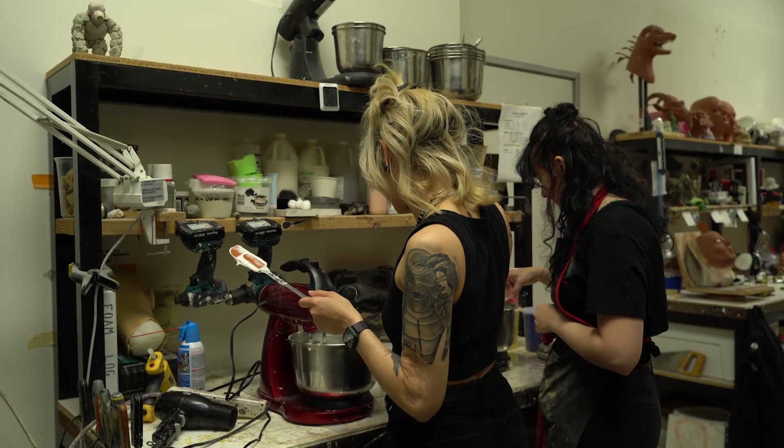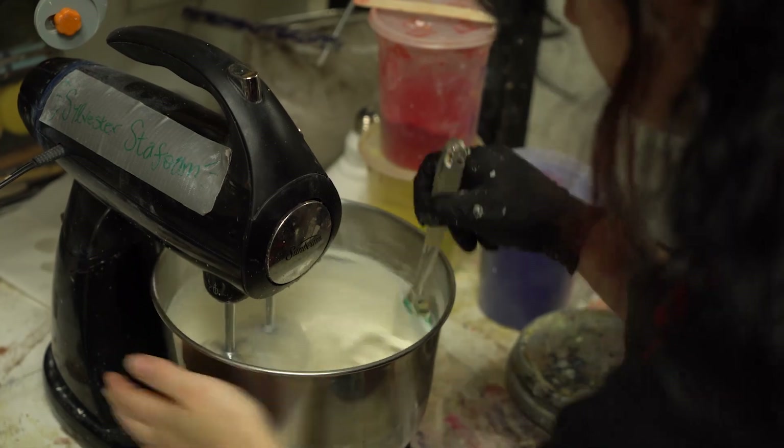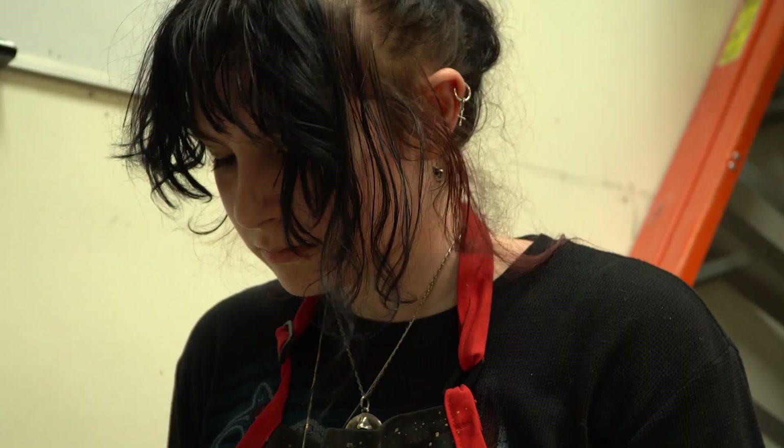I'm Yvonne Boyazis, the assistant lab supervisor at Cinema Makeup School. I'll be doing a makeup demo Friday at Monsterpalooza at our booth — it'll be the first one of the weekend. This makeup is a pomegranate — as weird as that sounds — and it'll be a cowl and a face piece. The cowl will be open at the middle to reveal gemstone-esque pomegranate seeds.